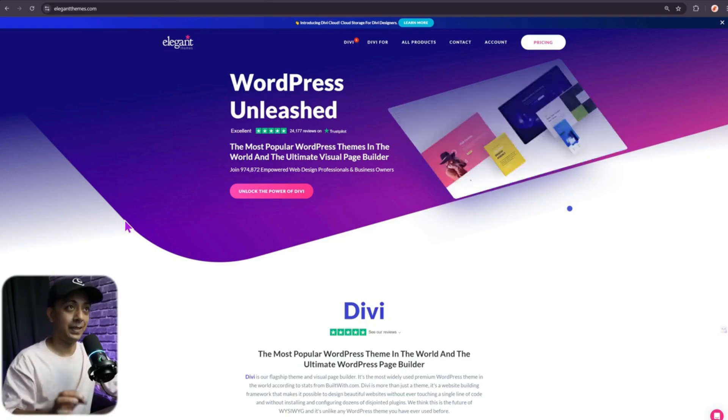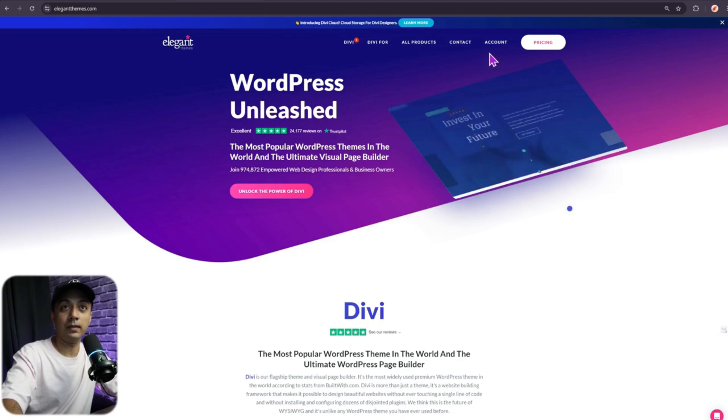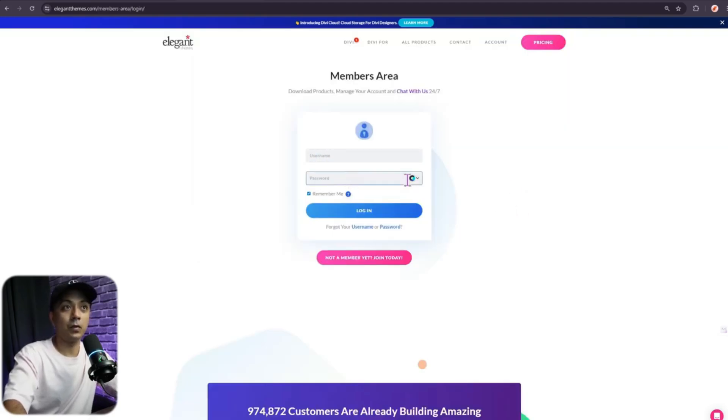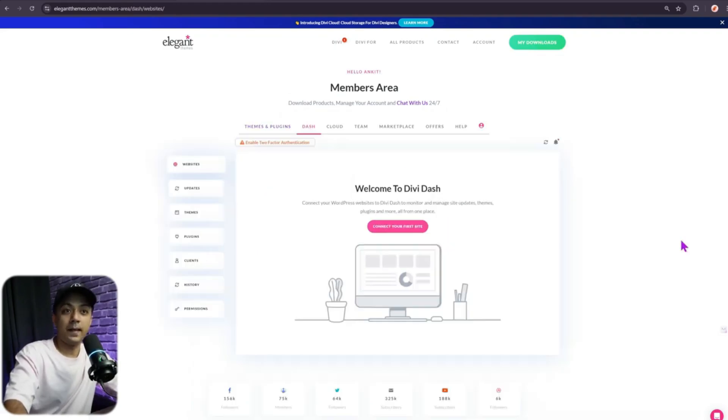First, go to elegantthemes.com and click on the account section at the top. Enter the username and password for your Elegant Themes account and click on login. Once you log in, you get into your members area. At the top, there is an option for Dash — click on that. This is how your dashboard looks like for Divi Dash when no websites have been added yet. To link your first website, click on 'Connect your first site'.